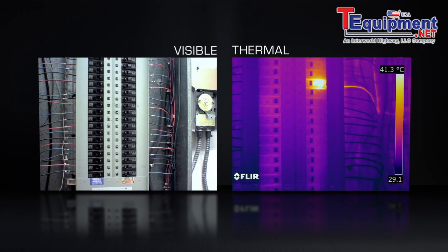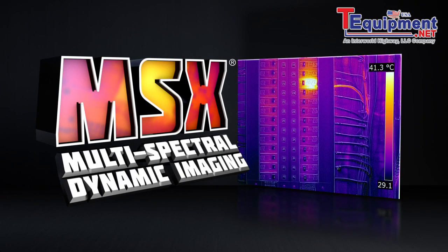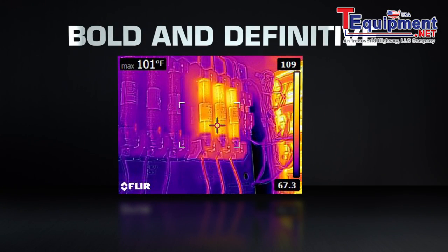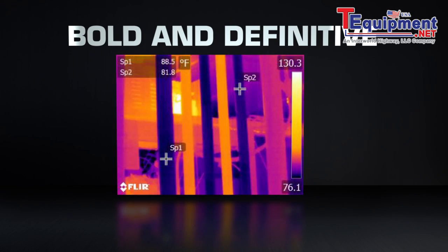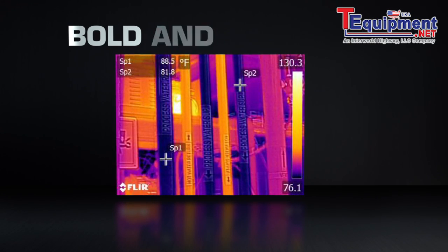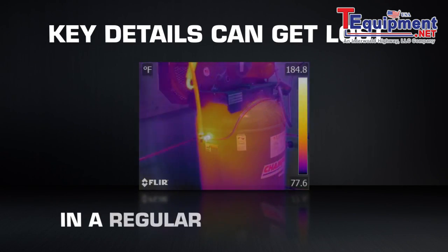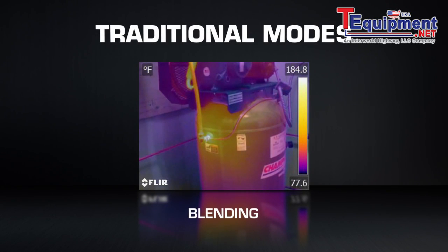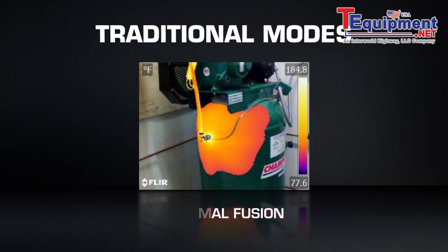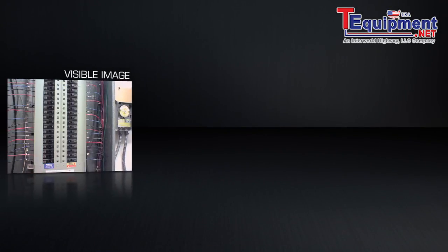But thermal images by themselves aren't always enough. That's why FLIR now brings together the best of both spectrums in a striking, innovative way with MSX. Bold and definitive, MSX instantaneously generates an all-in-one thermal picture that pinpoints where the heat issue is as soon as you see it. Key details apparent to the naked eye can get lost in a regular thermal image, and older camera features that blend, overlay, or fuse infrared and visible light images can take time to dial in and interpret.